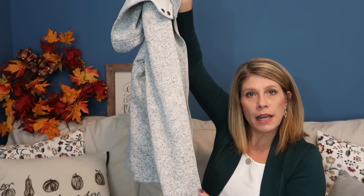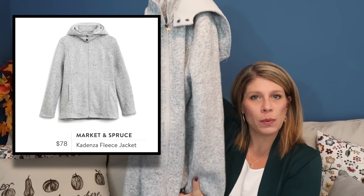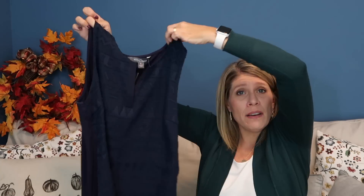You've seen everything, now I'm going to go try it all on and I'll be right back for the recap. I apologize for any craziness — I changed clothes a lot. I did forget to show you the Market and Spruce Cadenza fleece jacket on camera. It's cute and fine, but like I said, to me it's more like a workout jacket. I actually have a few of these already, so it's fine for Texas but I do already have one.